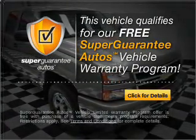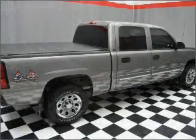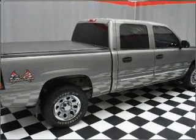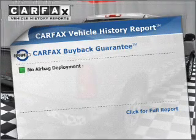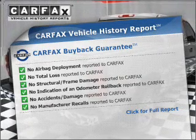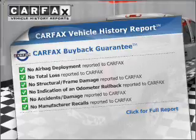Buy a vehicle and get a free warranty from us only at everycarlisted.com. The anti-lock braking system will help deliver you safely to your destination. An included Carfax Vehicle History Report allows you to purchase with confidence and the knowledge that your buyer was a smart choice.